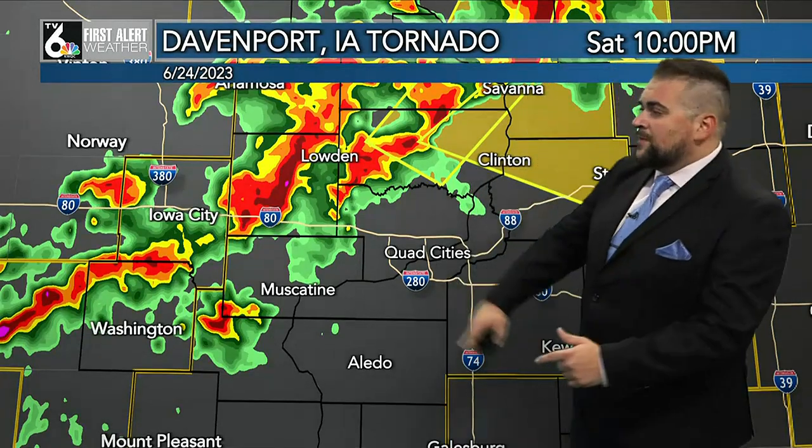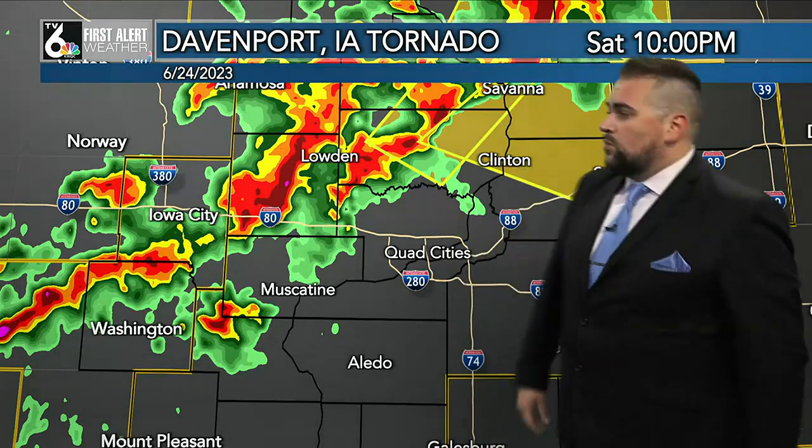Power flashes as this thing was moving through. Now we're going to take a look at a breakdown of the radar and of what happened here, and we'll show that track of that storm that the National Weather Service confirmed was the EF0 tornado.